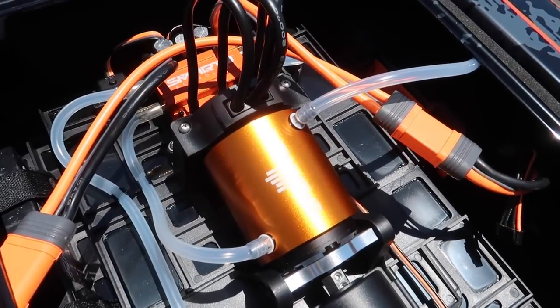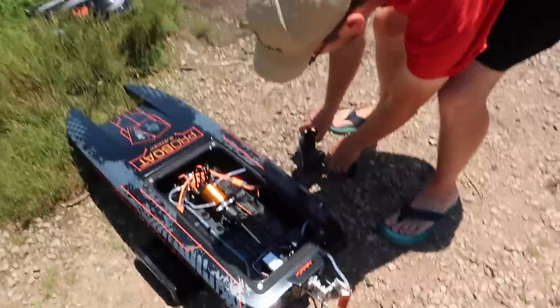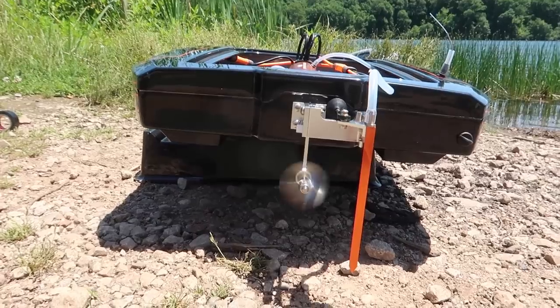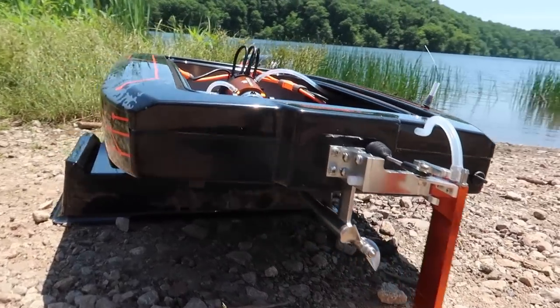Four, six, seven, eight. Eight beeps is always the best sound — and the most intimidating sound. Listen to that. The rudder alone. Okay, I'm scared.